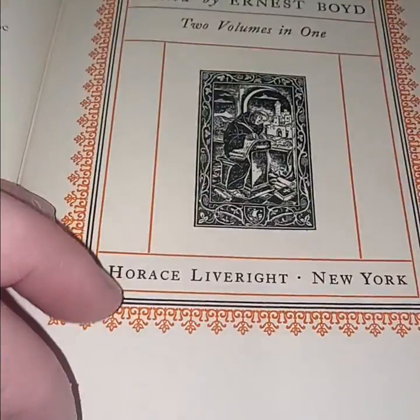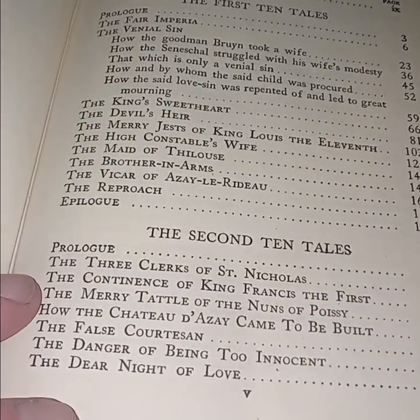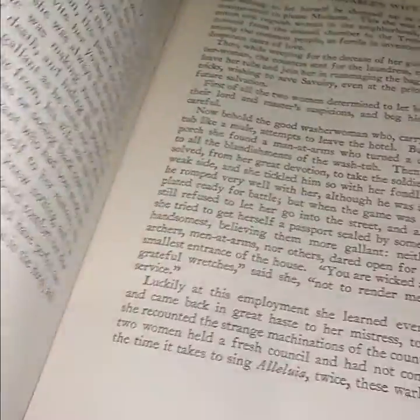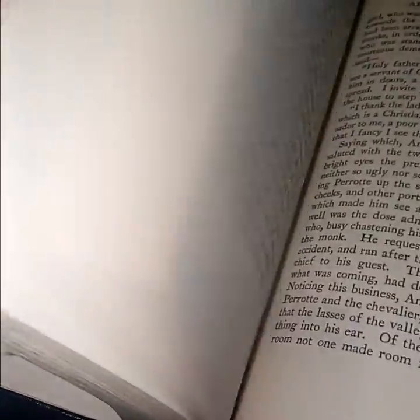'Droll Stories' from Balzac — very droll. I'm not sure about honoring Balzac's life, but these are his droll stories: 'The Venial Sin,' 'How the Good Man Bruyn Took a Wife,' 'How the Seneschal Struggled with His Wife's Modesty,' 'The Devil's Heir,' 'The Merry Jests.' I believe there's some illustrations in this book too — probably somewhere. Maybe just dirty books.